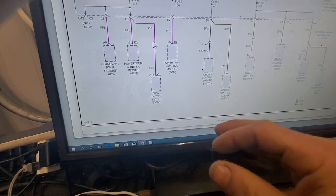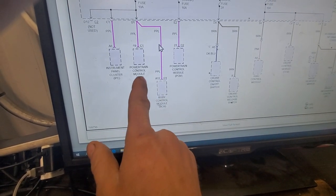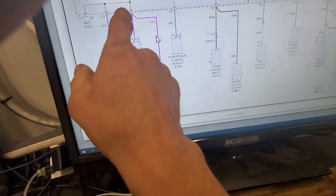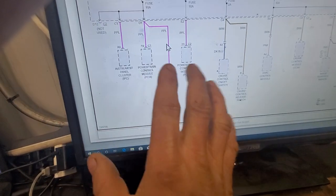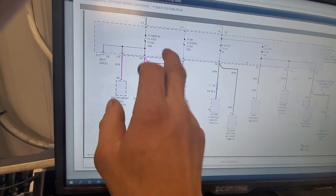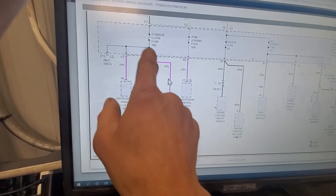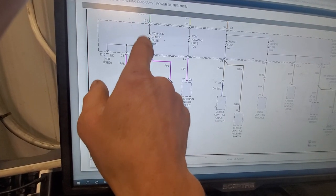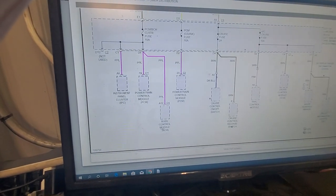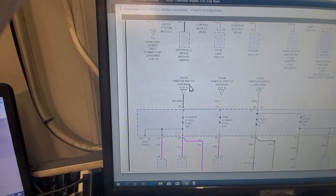If I keep cycling my key it will eventually just start and run just fine. I'm actually glad it acted up on camera, but I'm worried about this power feed right now. This PCM/BCM cluster fuse is a 10 amp located in the left instrument panel fuse box. Let's start by checking this fuse.